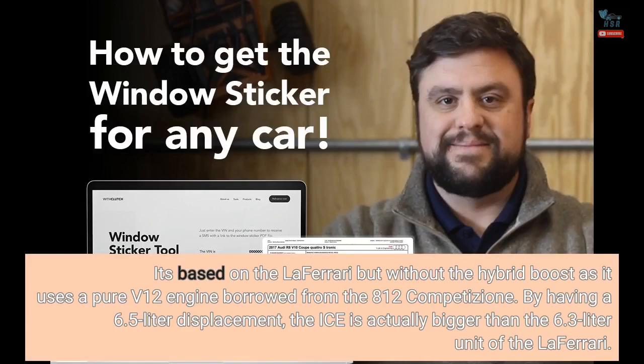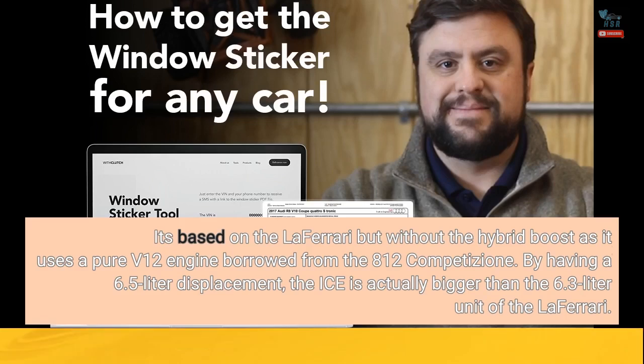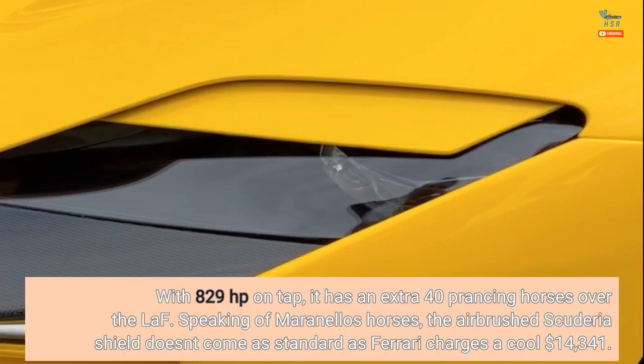It's based on the LaFerrari but without the hybrid boost, as it uses a pure V12 engine borrowed from the 812 Competizione. With a 6.5-liter displacement, the ICE is actually bigger than the 6.3-liter unit of the LaFerrari. With 829 horsepower on tap, it has an extra 40 prancing horses over the LaF.